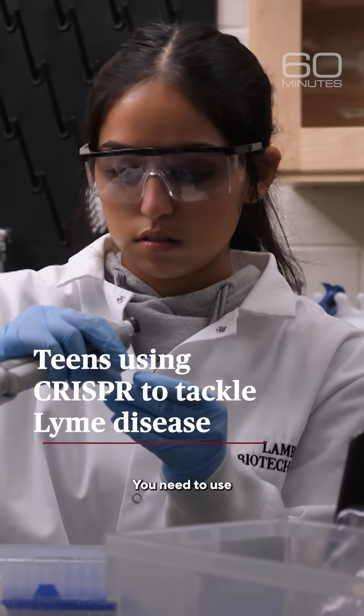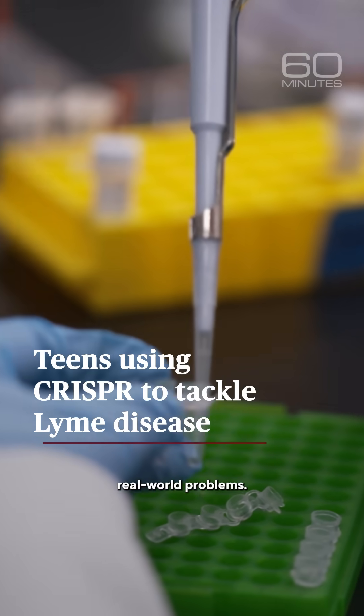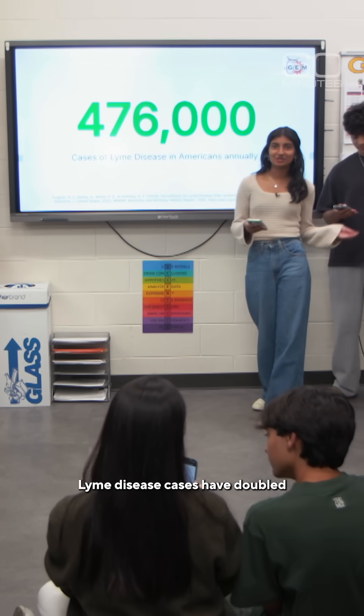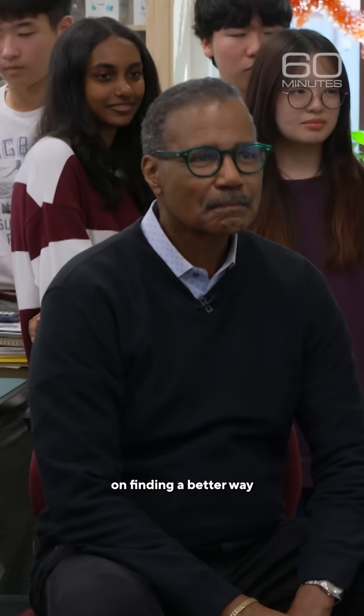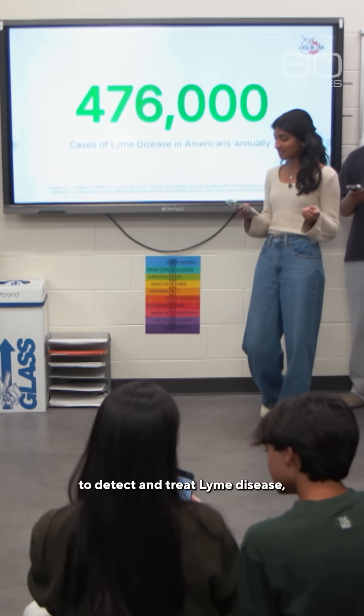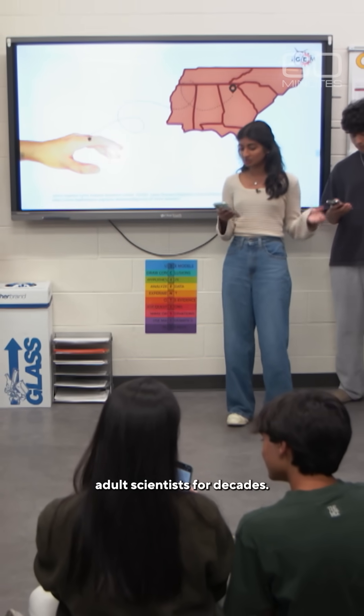To compete at iGEM, you need to use synthetic biology to solve real-world problems. Lyme disease cases have doubled over the last decade. These teens set their sights on finding a better way to detect and treat Lyme disease, something that has eluded adult scientists for decades.